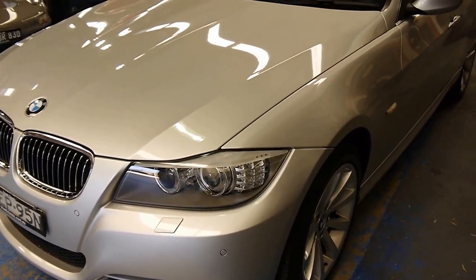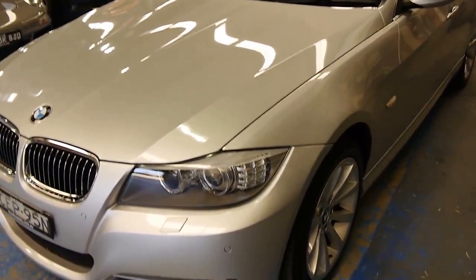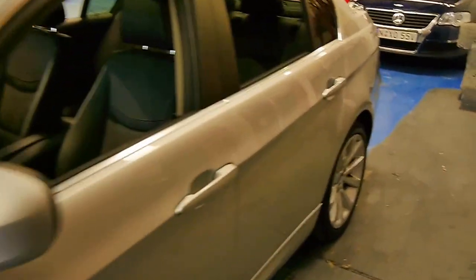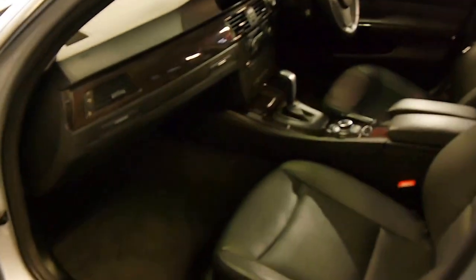It drives incredibly well — very sporty, very grippy, firm. Inside you've got that very thick, grainy leather we've all come to know from BMW. It's lovely to sit on, very durable, and easy to clean.